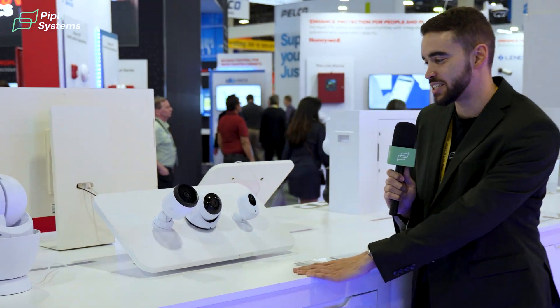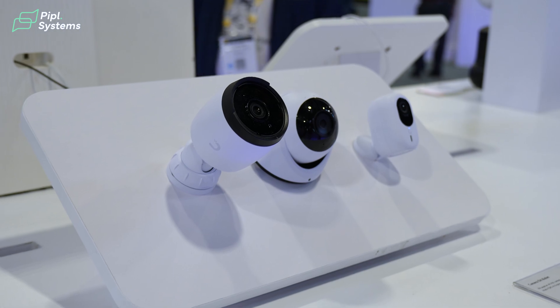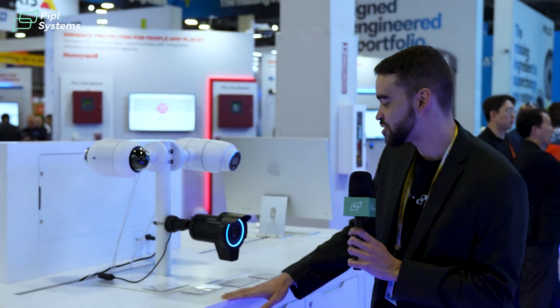Live from ISC West, we are People System, here to report about Unify's new products and what they have in store. Starting right here in the unified product section — this is something we have showcased a little bit on our channel. We're talking about the G6 cameras. There's more to cover and we'll do live demos about this as soon as we come back from Vegas.